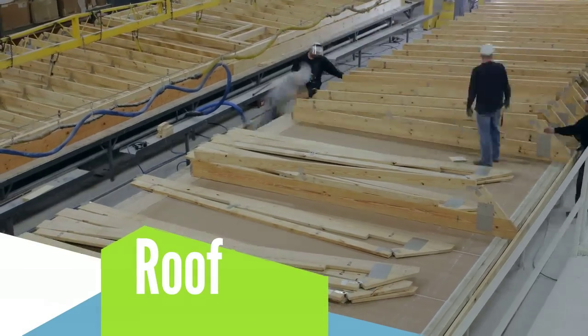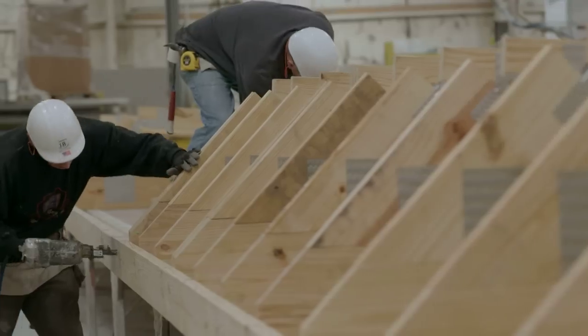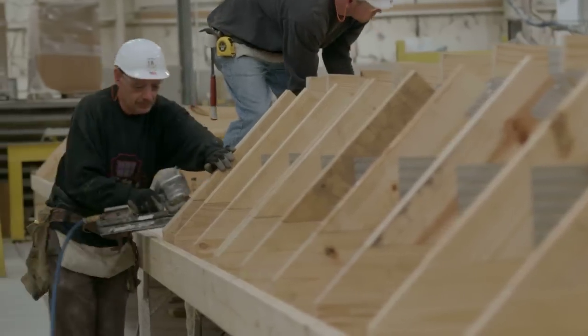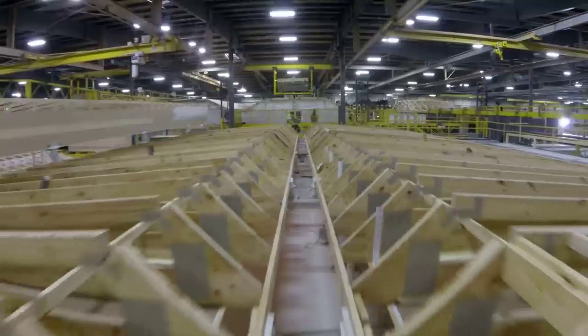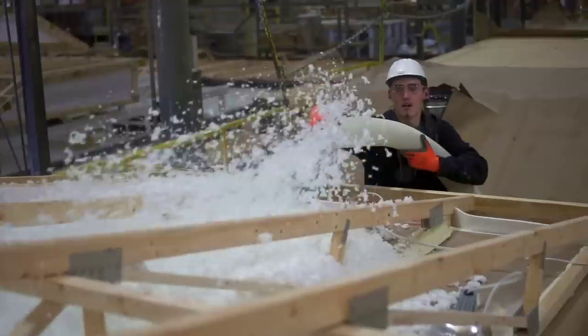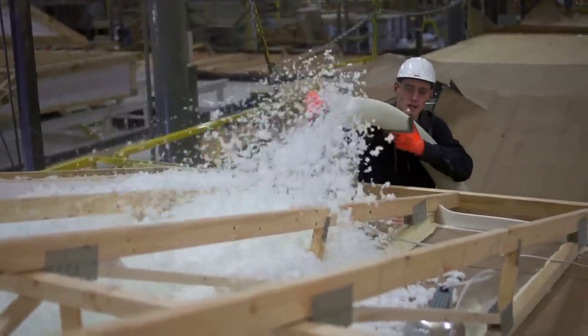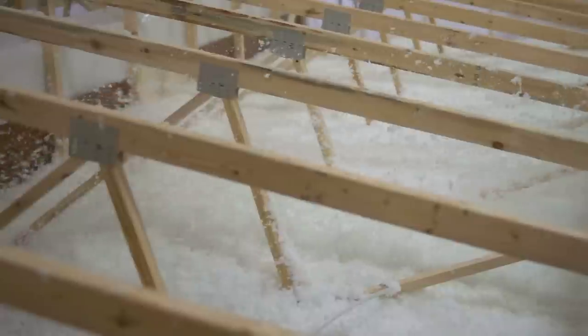While the exterior walls are erected, factory workers have been piecing together the intricately engineered truss system that makes up the foundation of your roof. Within the truss system, insulation fills the roof cavity to reduce energy costs and keep your home comfortable.